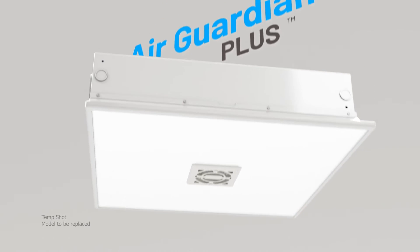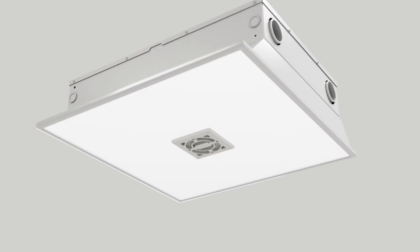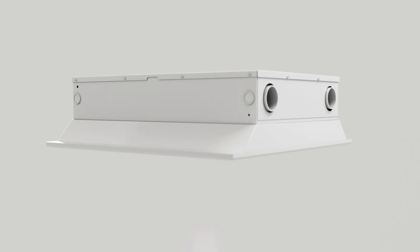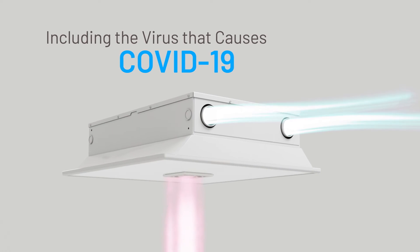For airborne pathogens, AlumaPure's patented Air Guardian Plus is your most effective solution. It combines clean white technology and the Air Guardian, a disinfection chamber that eradicates airborne pathogens including the virus that causes COVID-19.